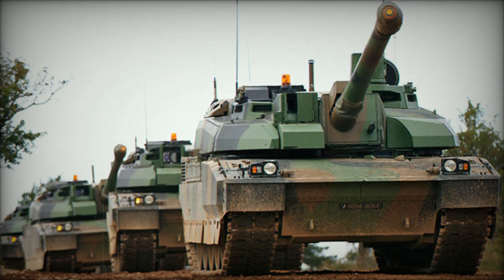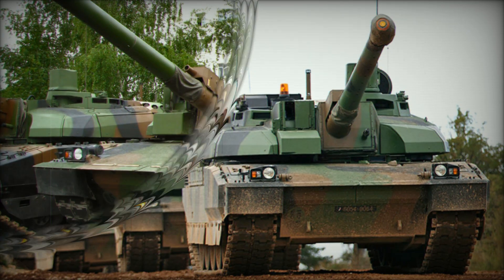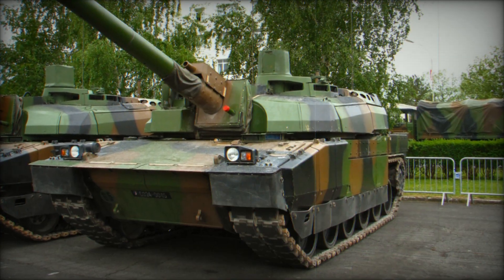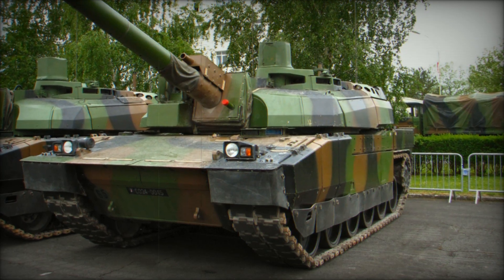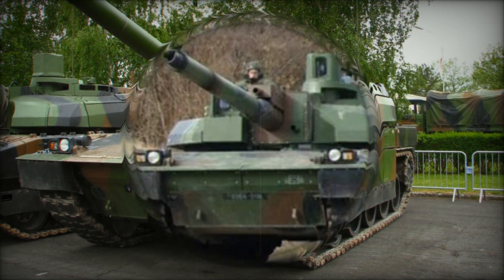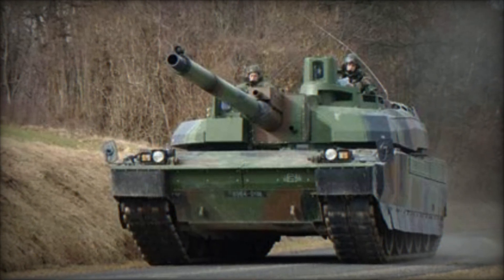The Leclerc chassis also serves as the basis for several support vehicles, including the EBG Armored Engineering Vehicle, the DNG Battlefield Repair Tank, and the MARS Armored Recovery Vehicle. UAE Leclercs have been further modified for desert operations, featuring German-produced engines, auxiliary power units, and remote-controlled machine guns.